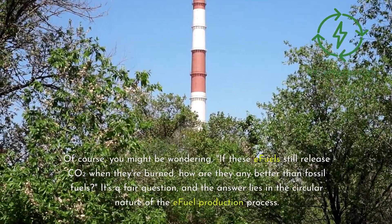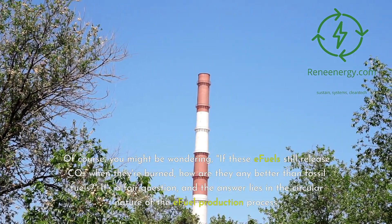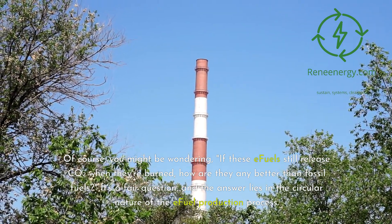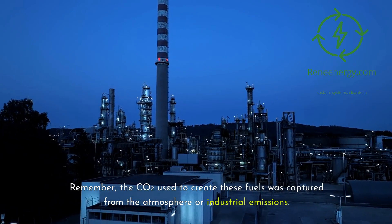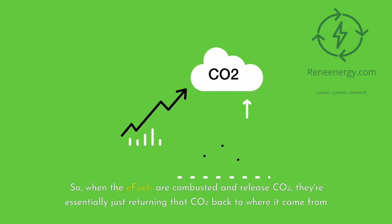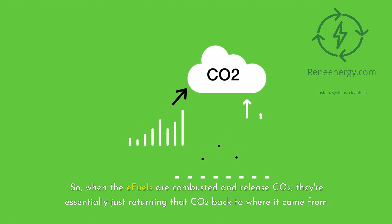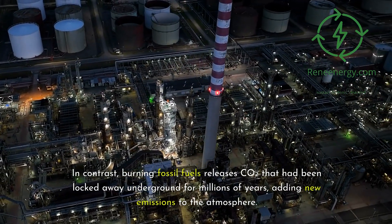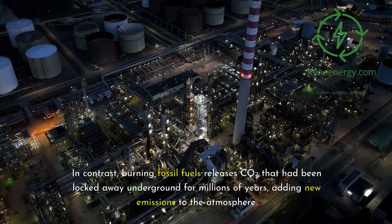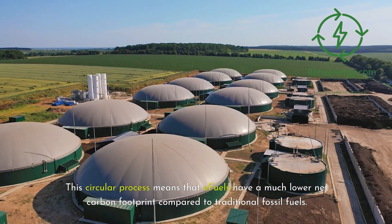You might be wondering: if these E-fuels still release CO2 when burned, how are they any better than fossil fuels? The answer lies in the circular nature of the E-fuel production process. The CO2 used to create these fuels was captured from the atmosphere or industrial emissions, so when the E-fuels are combusted and release CO2, they're essentially returning that CO2 back to where it came from. In contrast, burning fossil fuels releases CO2 locked away underground for millions of years, adding new emissions to the atmosphere. This circular process means E-fuels have a much lower net carbon footprint.